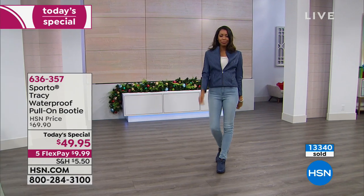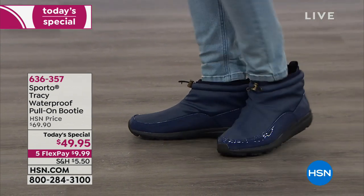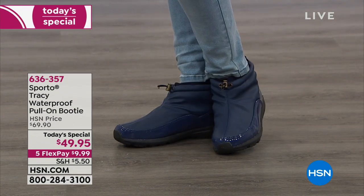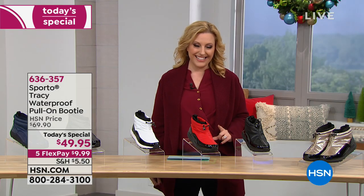Not just water resistant — which is also great — but this one is actually waterproof. We've got sizes five and a half through 12, medium and wide width, and all sorts of great colors. You're looking at the navy right now, and I'm wearing the navy. It's also the most limited, so we're going to bring out our special guest.